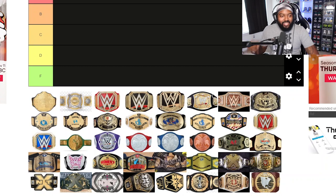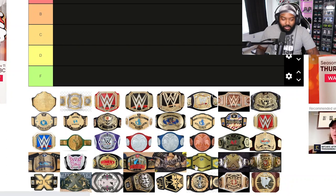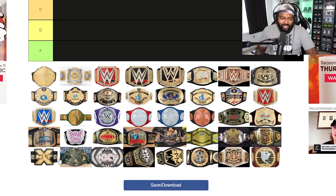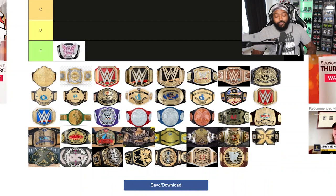Let's get right into this tier list. We've got A, B, C, D, and F tiers. We're gonna start with F and work our way up. It's not gonna be hard to figure out what goes in F tier. First up: the Divas butterfly belt — that's F tier.